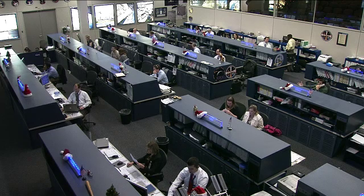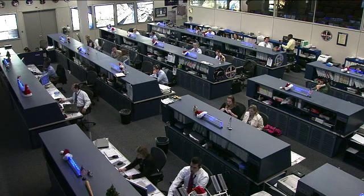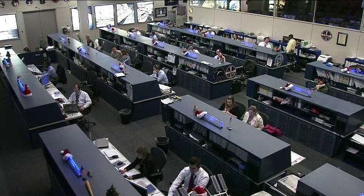The crew members woke up at just about midnight central time, which is the routine wake-up time for the on-orbit crew. Their morning activities included experiment work including the reaction self-test as well as the inspection of the vehicle.